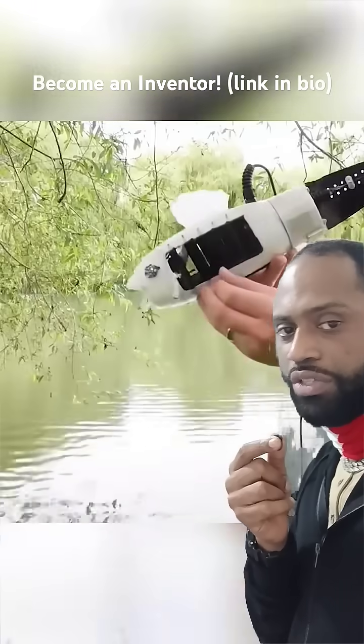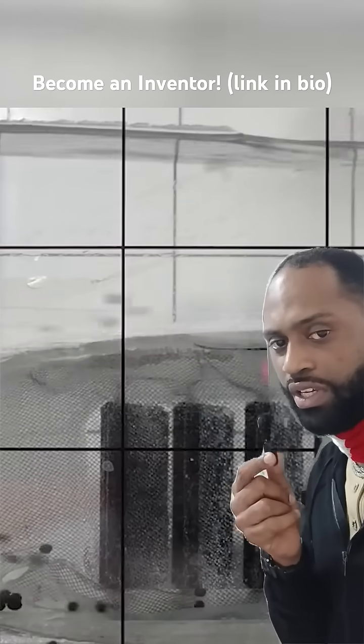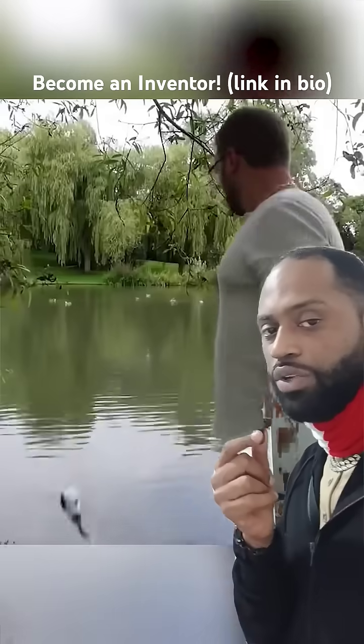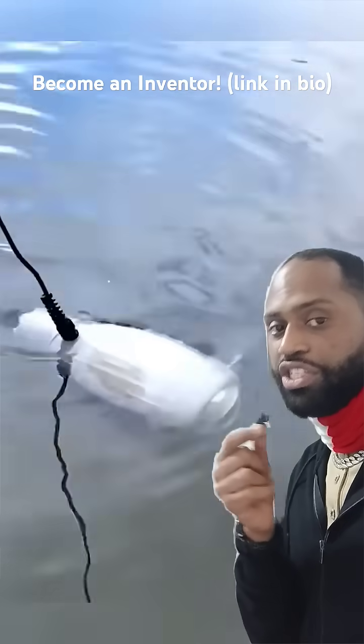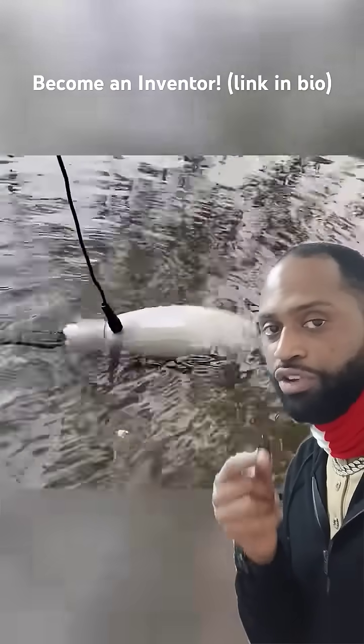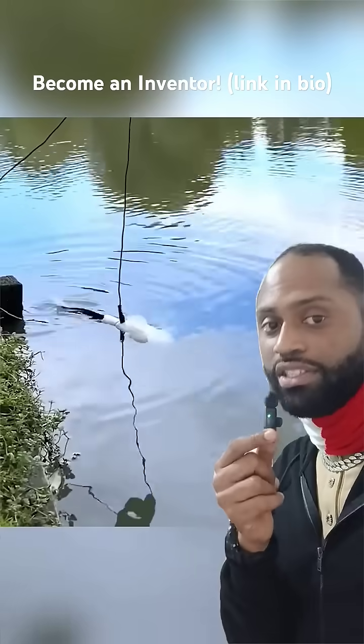This invention uses biomimicry to filter microplastics out of the water. The same way a living fish has gills — when the fish swallows water, the oxygen passes through their gills and enters their bloodstream — this fish has gills that filter microplastics.